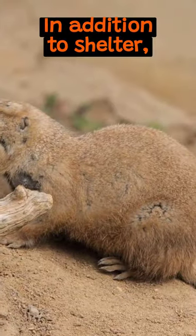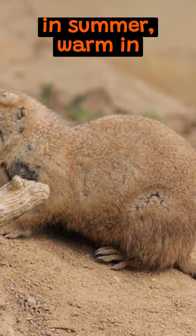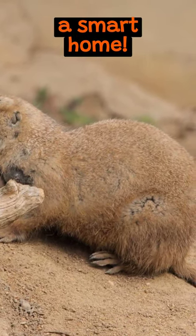In addition to shelter, these burrows help regulate temperature — cool in summer, warm in winter. Talk about a smart home.